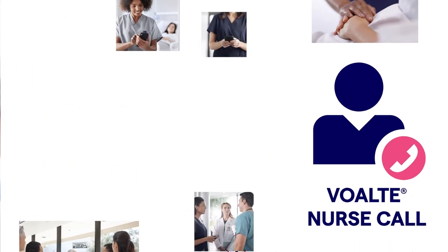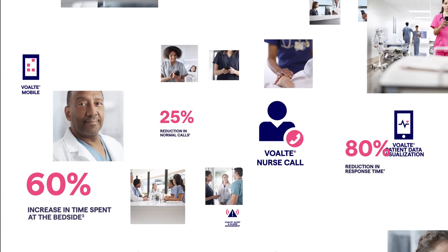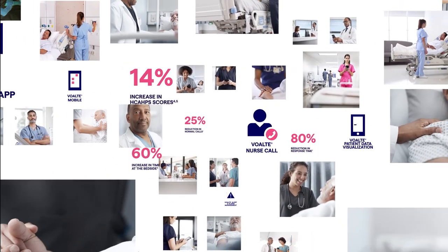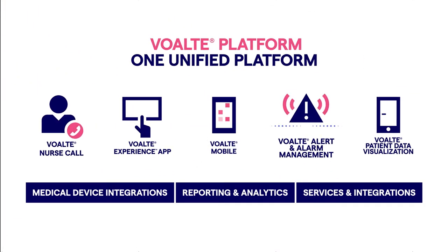Empower your staff with Bolt Nurse Call. Reduce calls and response times. Put caregivers back by the bedside and increase patient satisfaction scores. From bedside to smartphone, the Volt platform responds to every need.